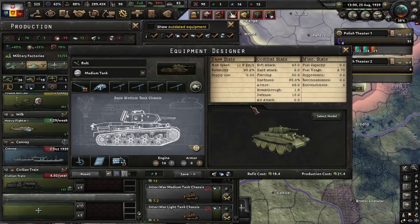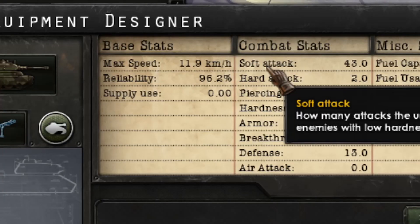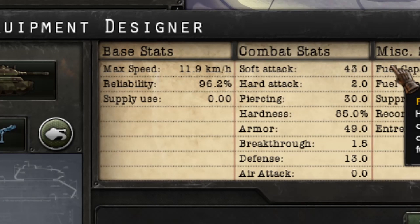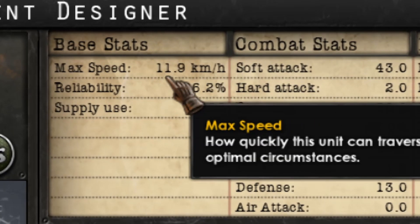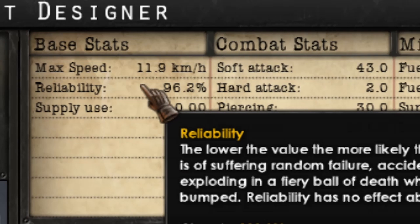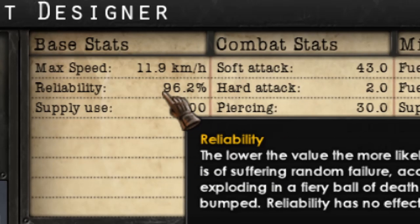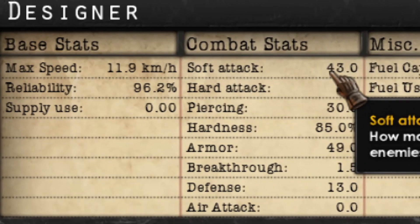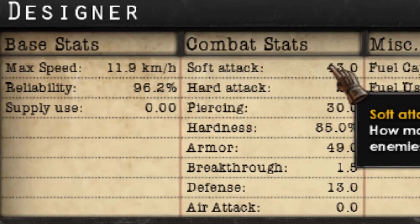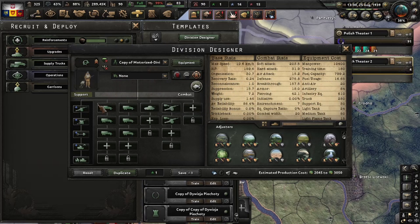Hello guys, hope you are doing fine. This video is dedicated to BigTookie who wanted a tank that is reliable, fast and cheap. So I used a medium 36 chassis to produce a cheap tank with 12 kmph and 96% reliability.